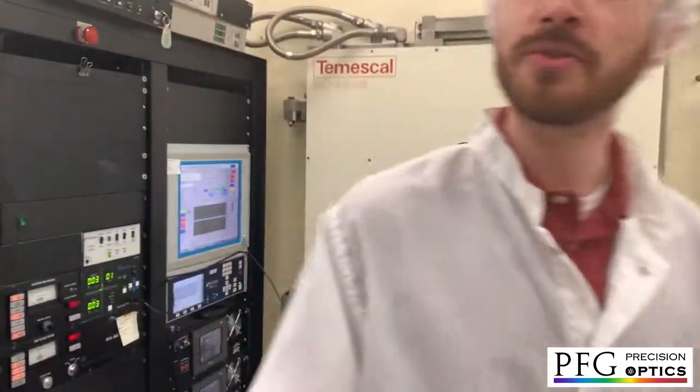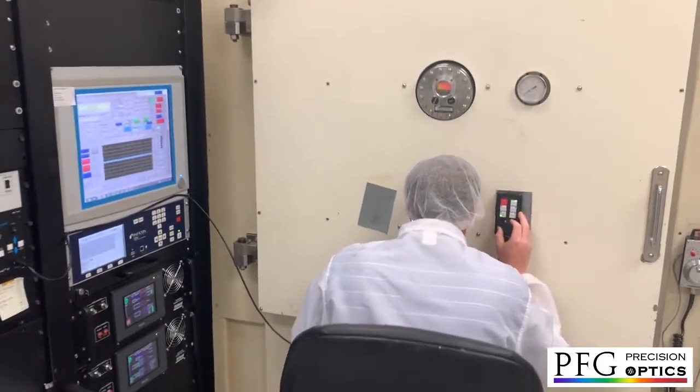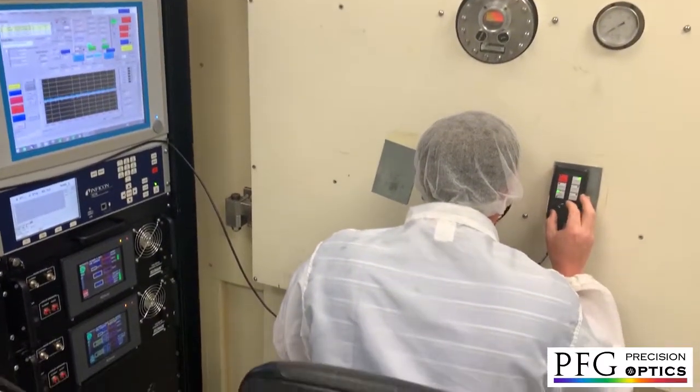This chamber also has, besides ion-assisted capabilities, a broadband monitor that allows in-situ spectroscopic measurements of depositions.